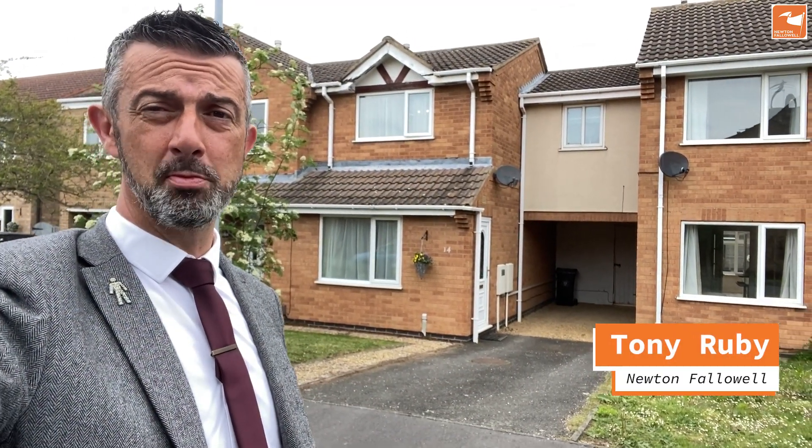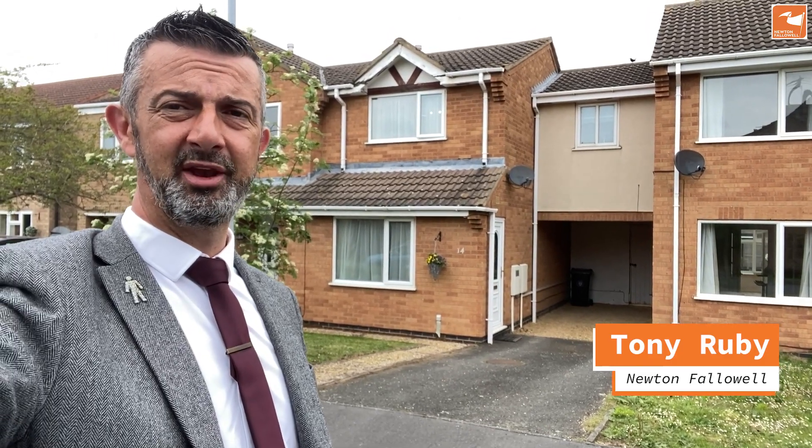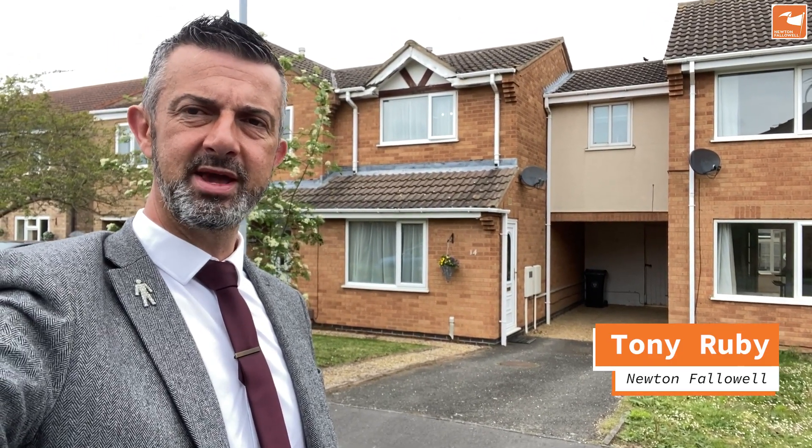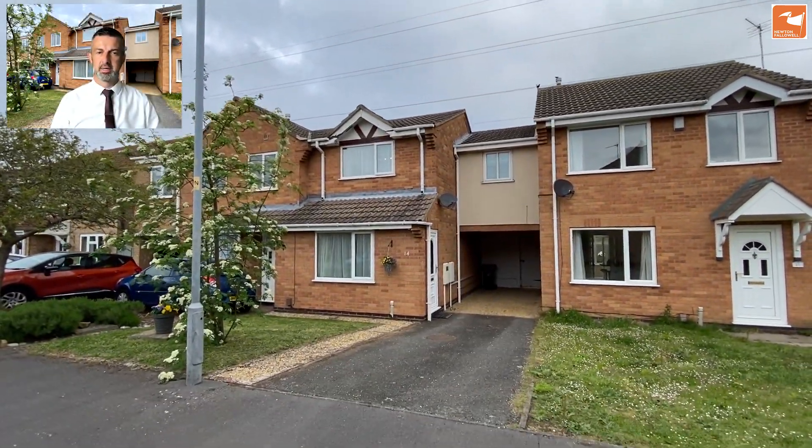If you're looking for a three-bedroomed home on the superb Sunningdale development in a quiet little cul-de-sac, then I may have something for you. Come with me and take a look. 14 Birkdale Close on Sunningdale — a quiet cul-de-sac.